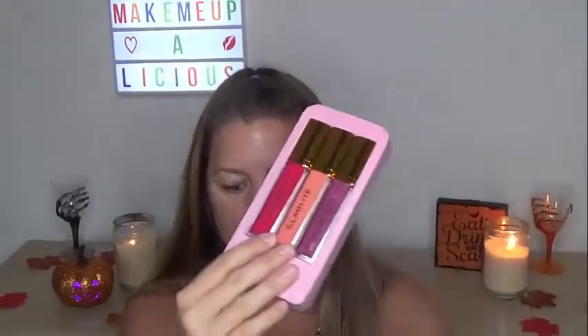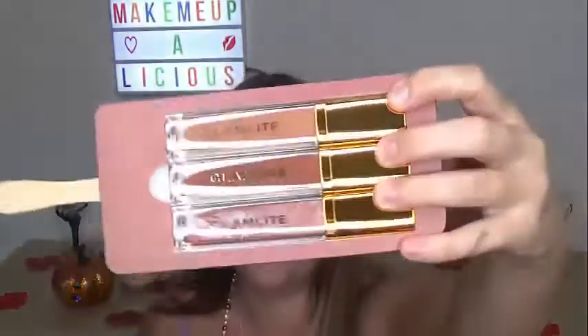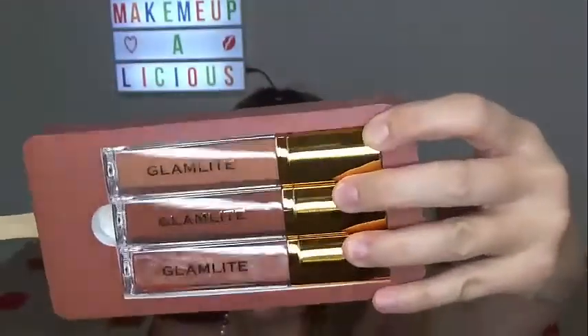Now here are the lip sets. They come in this really cute, adorable little ice cream on a stick packaging and they open like this. These also have mirrors on them as well, so I'm just going to show these to you and then I am going to do swatches as well, so stay tuned for that. And then here is the chocolate set. Very, very cute — stunning, gorgeous, gorgeous packaging, guys. The packaging is just out of this world.